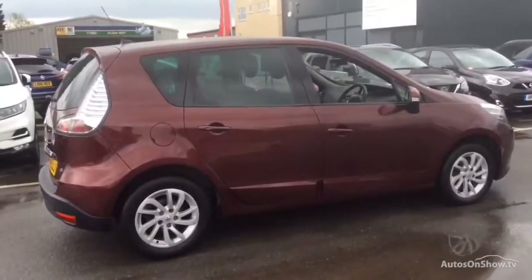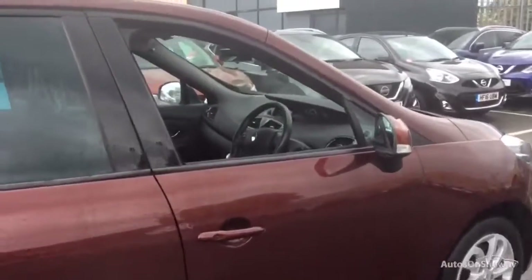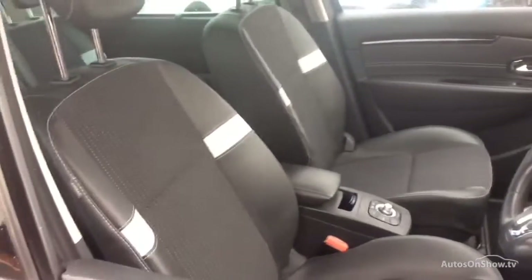don't worry. We have access to over 200 approved pre-owned Renault models in group stock, with stock changing daily. So we're extremely confident we'll have the perfect model for you at one of our dealerships.